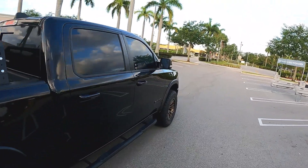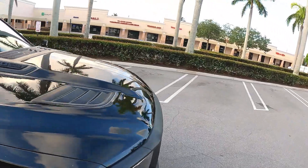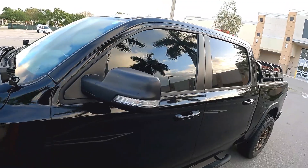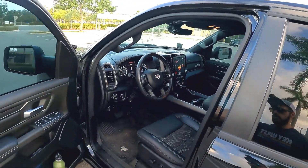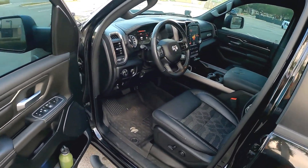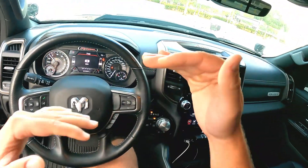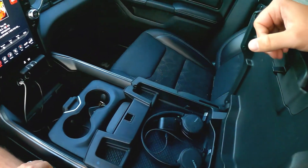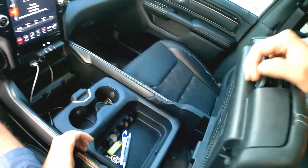One of the big reasons why I decided to go with a RAM Rebel is of course the interior quality. This was a bit higher in quality level than the Ford and the Chevy that were sold at the time. Since then, Chevy and Ford have both stepped up their game when it comes to interior, so they're pretty much on the same level now. But when I bought it, that was definitely not the case. Inside, we have a lot of storage — this split opening right here where you can have some shallow stuff.